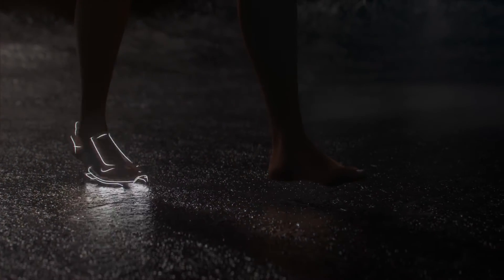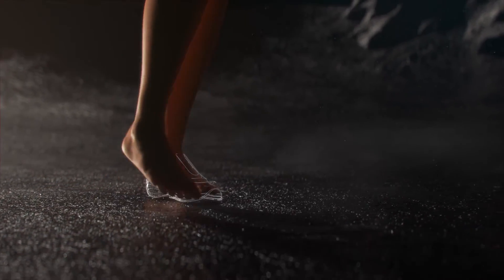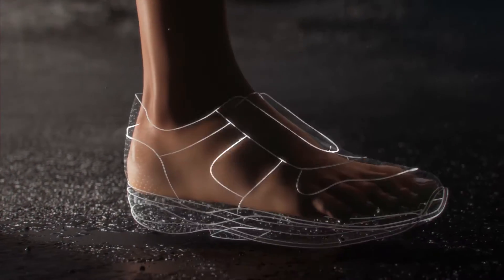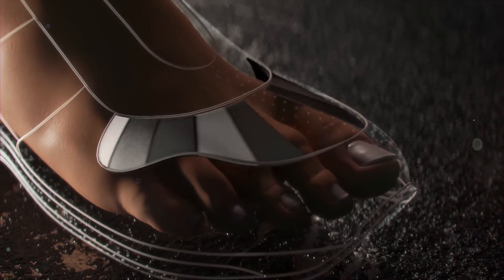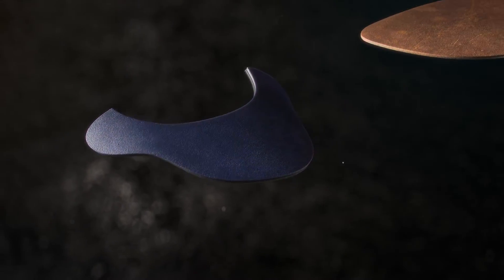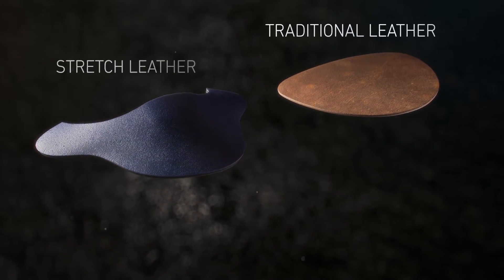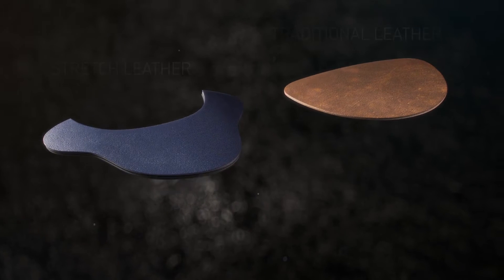What every foot needs is a shoe that feels like a second skin and gives your feet mobility. Pamper your feet with extensible stretch leather. This patented technology is more flexible than traditional leather, thanks to six unique layers.